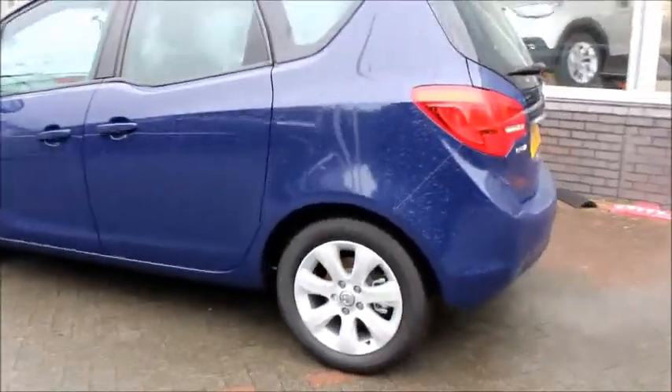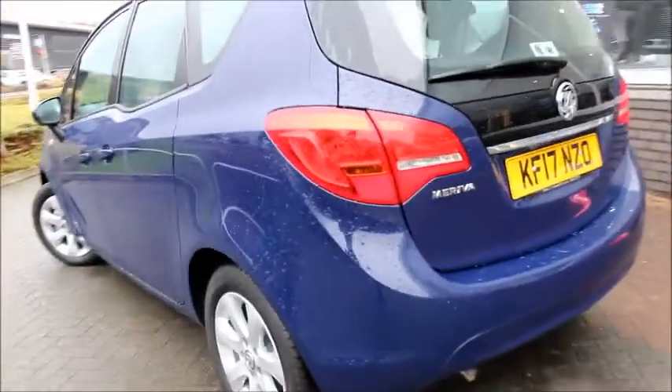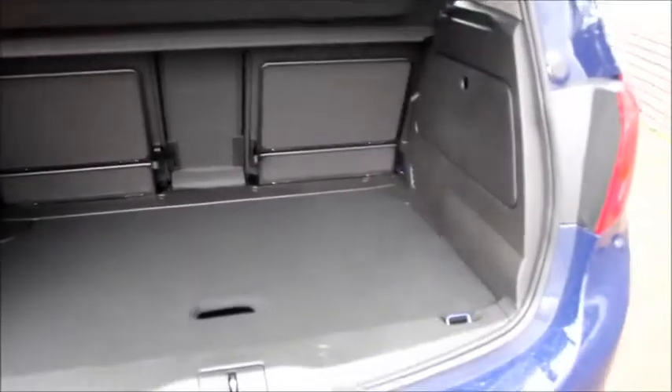This vehicle comes with alloy wheels and a cloth interior, and as you'll see here a large boot space too. The boot space can be increased by dropping the bottom shell to increase the depth, as well as folding the rear seats to increase the length.